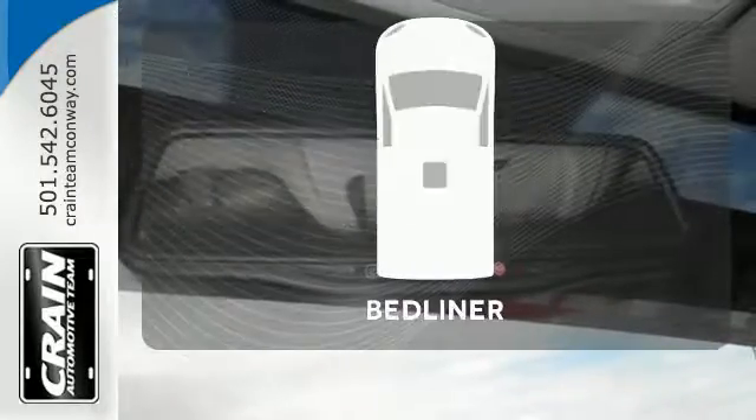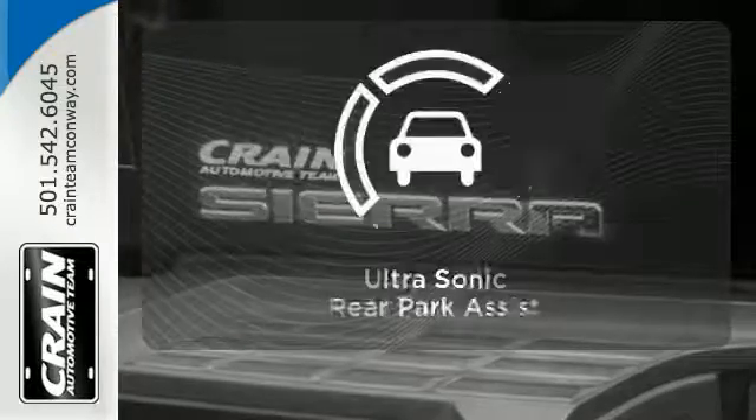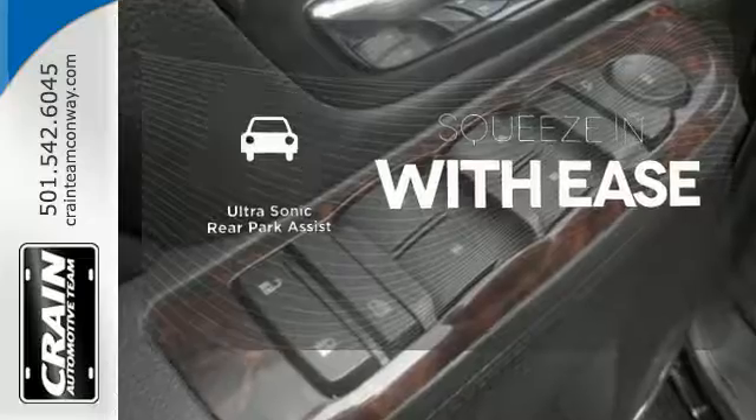Let your music envelop the cabin with the Bose sound system. The bed liner protects your truck so you can focus on getting the job done. The ultrasonic rear park assist lets you squeeze into tight spots with ease.